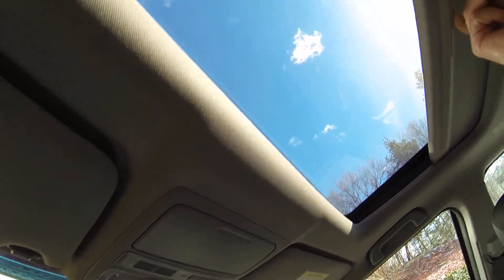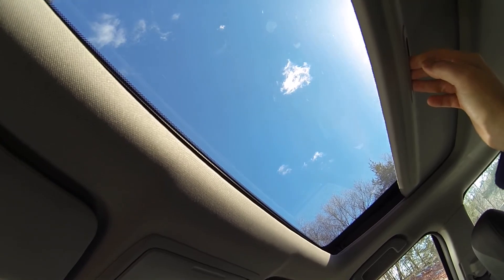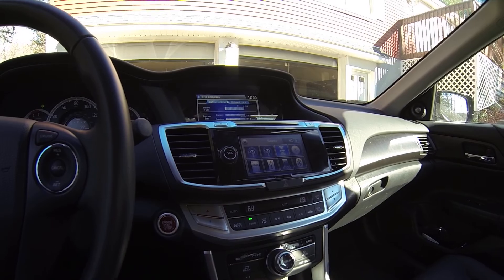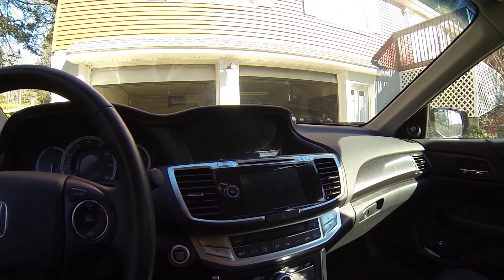The center armrest here — we haven't opened that yet, I don't think. I don't know why you can't just get cars without them. Any questions, give me an email.